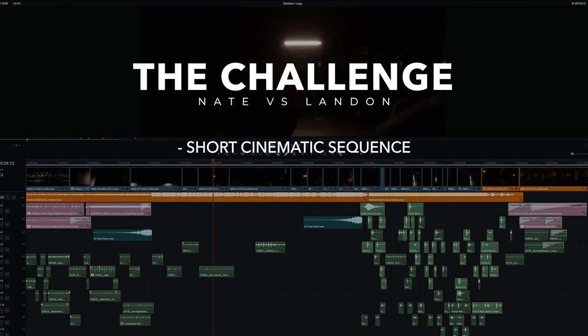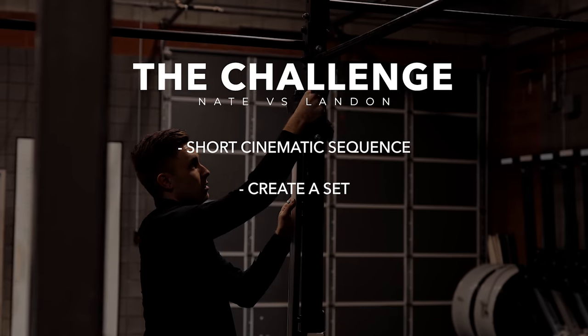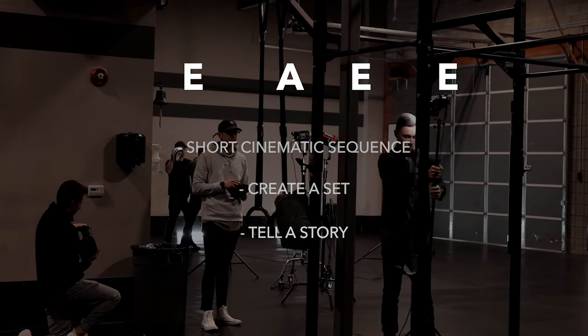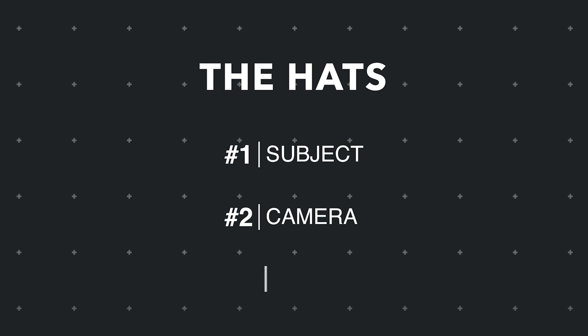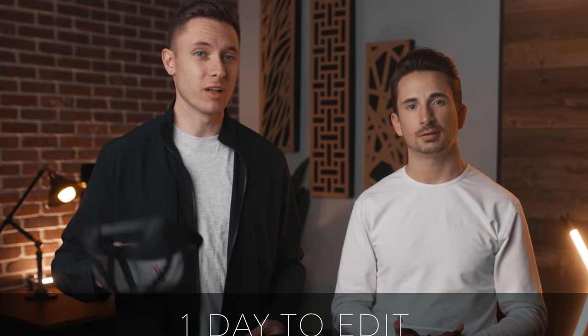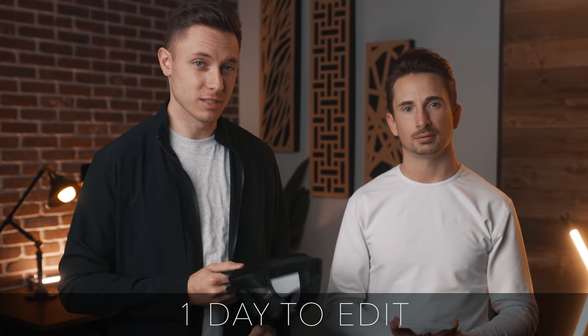So we're both going to be challenged with creating a short cinematic sequence and we'll have free range to set up our lighting, tell the story a certain way, whatever we want. The surprise factor is that we have three hats — each containing either a subject, a camera, and a limitation. This impairment could affect our lighting, our storytelling, our camera movements, depending on what we draw. We each only have an hour at whatever location is drawn, and we'll have one day to edit together our sequence. Then we'll come back to the studio and see how they compare.